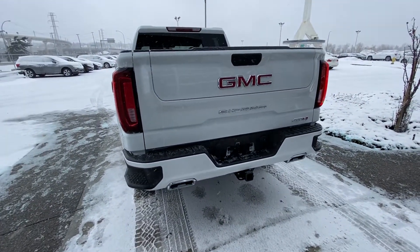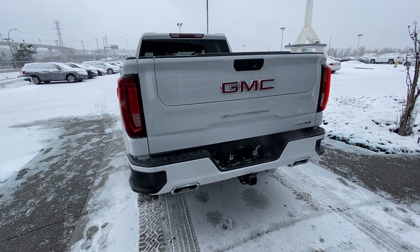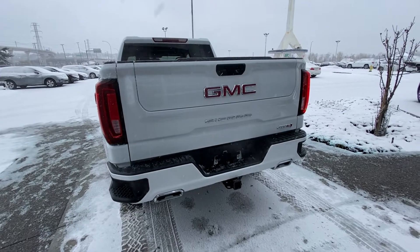At the back of the truck we have remote start, a color matched bumper, dual chrome exhaust tips, LED taillights, trailer tow package, and the GM MultiPro tailgate.